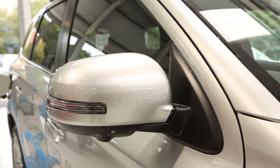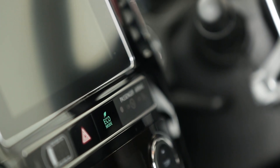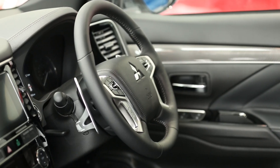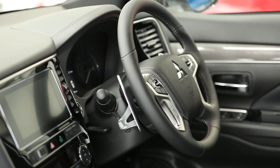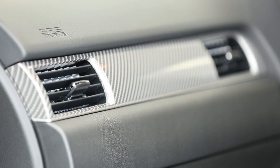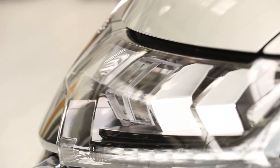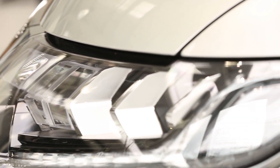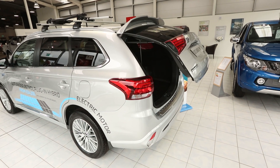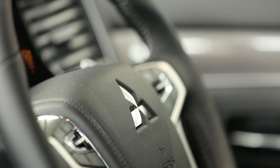As you would expect with a premium brand, Mitsubishi has made sure that the new PHEV is equipped to a high standard. The Juro starts at £34,255 on the road — that's after the government grant of two and a half thousand pounds. However, for a limited period at Hawkins, we are able to offer the Juro from only £31,500 on the road.